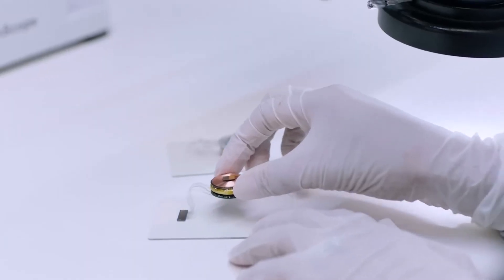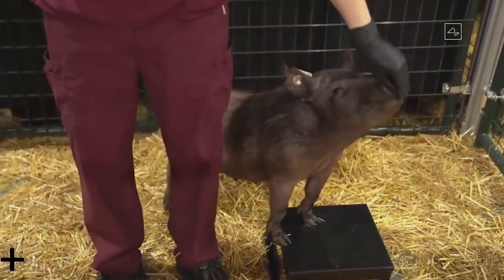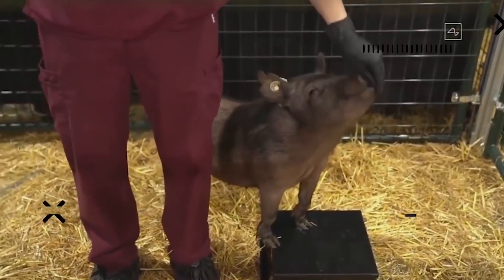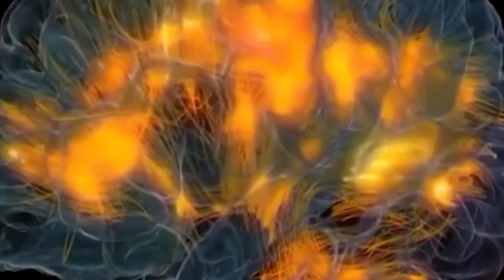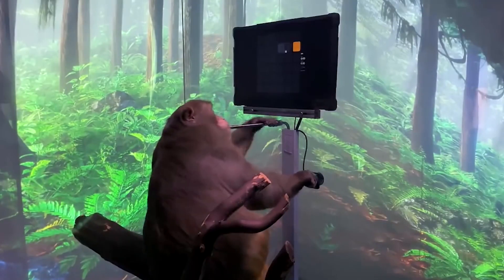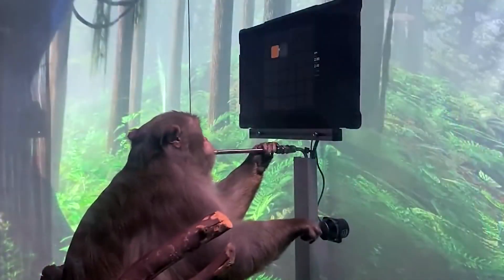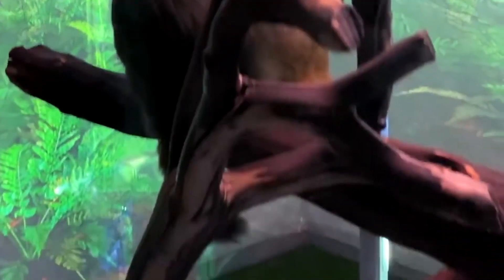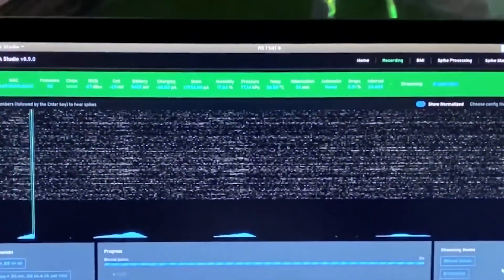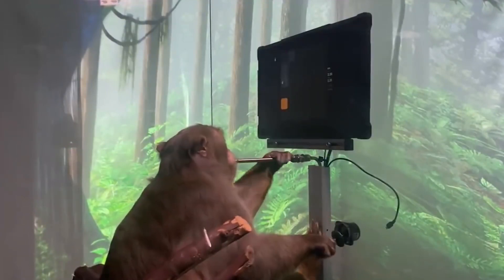Previous videos released by the company show the performance of the Neuralink in animals. In 2020, we saw a demonstration with three pigs named Joyce, Gertrude, and Dorothy. Gertrude had a coin-sized computer chip strategically placed in her brain. While she ate and sniffed straws, the activity showed up on a graph tracking her neural activity. The processor in her brain sent wireless signals indicating neural activity in her snout while she searched for food. Another subject Elon Musk had the chip tested on was a nine-year-old macaque monkey called Pager, who had two chips planted in his brain. In a 23-minute video released by Neuralink, Pager was seen playing Pong on a system while the link devices depicted his neuron activities. Eventually, Pager was able to move the cursor to where he wanted without using the computer joystick — but with his thoughts.